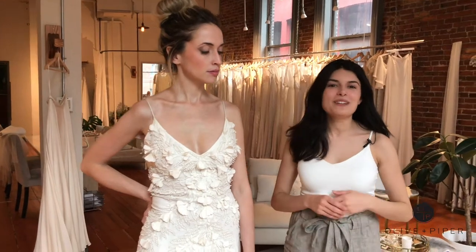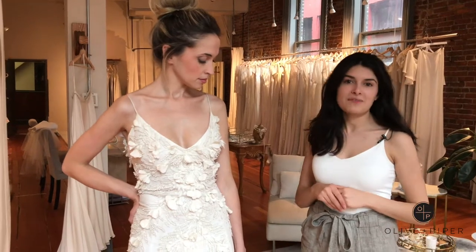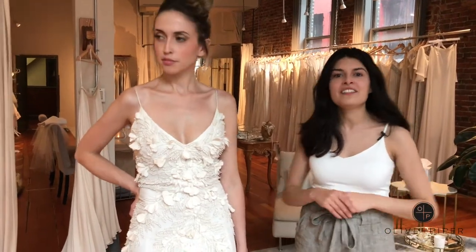Hi guys, it's Simone here from Rituals of Love Bridal. Today I'm showing you a stunning gown from Bo & Luka. Bo & Luka is an Australian designer and this is their Tulsa gown.